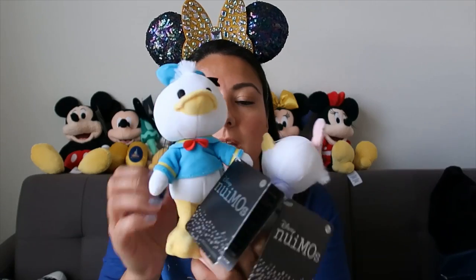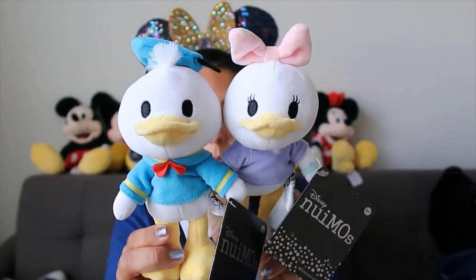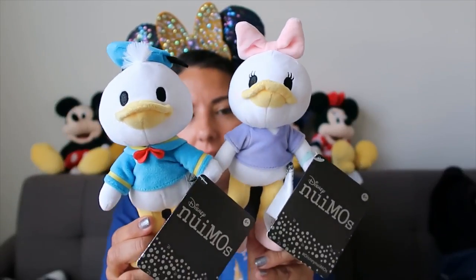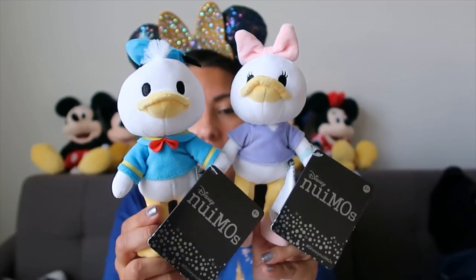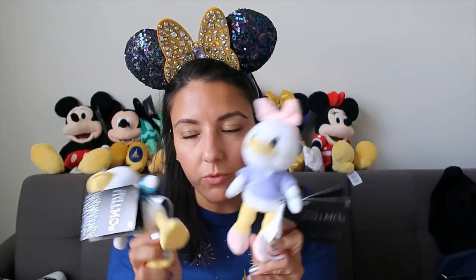I already had Mickey and Minnie Numi's from a previous shopping live video, so I decided to get Daisy and Donald. They were about $11 - how cute! Of course I needed them. I love that they're poseable and their hands are magnetic so they can hold hands, which makes them super cute.